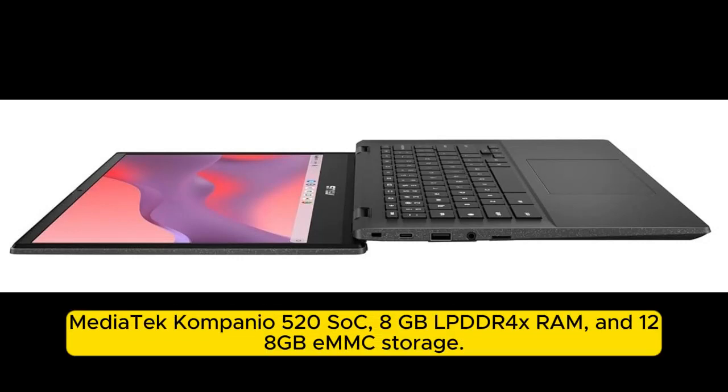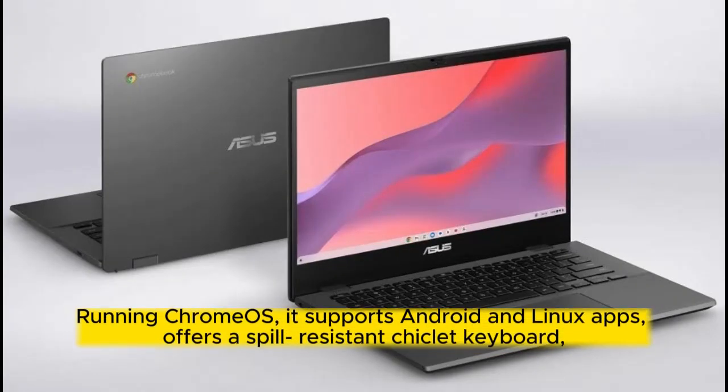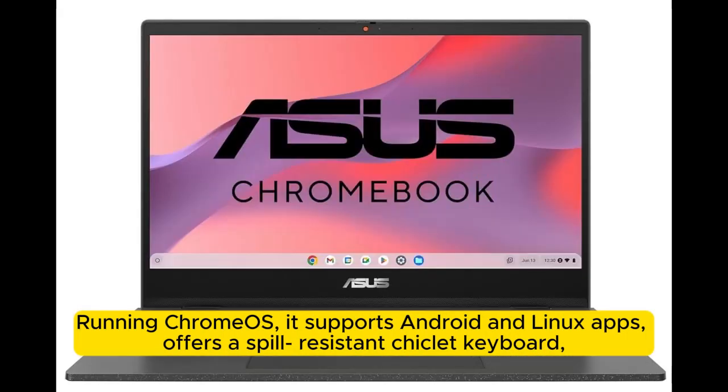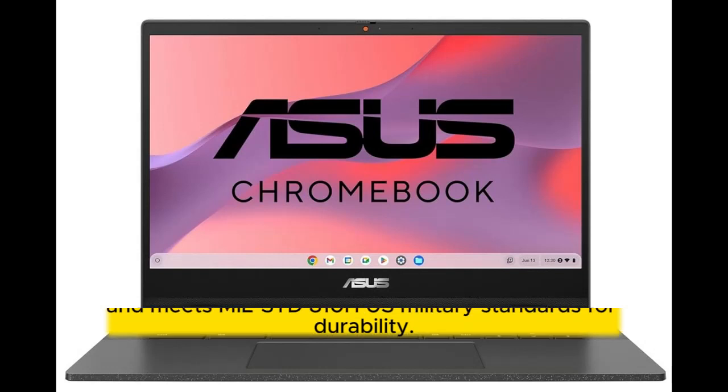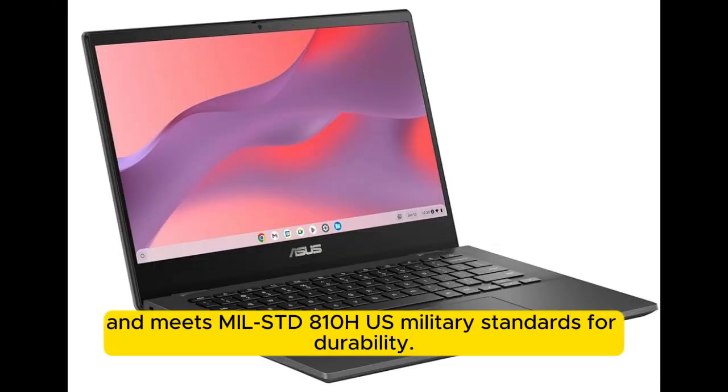It is powered by a MediaTek Kompanio 520 SoC, 8GB LPDDR4X RAM, and 128GB eMMC storage. Running ChromeOS, it supports Android and Linux apps, offers a spill-resistant chiclet keyboard, and meets MIL-STD-810H US military standards for durability.